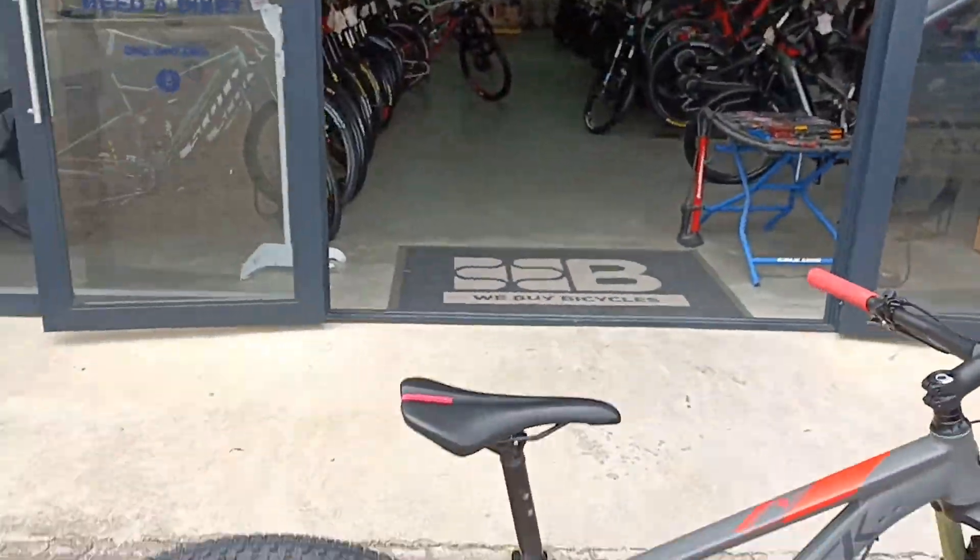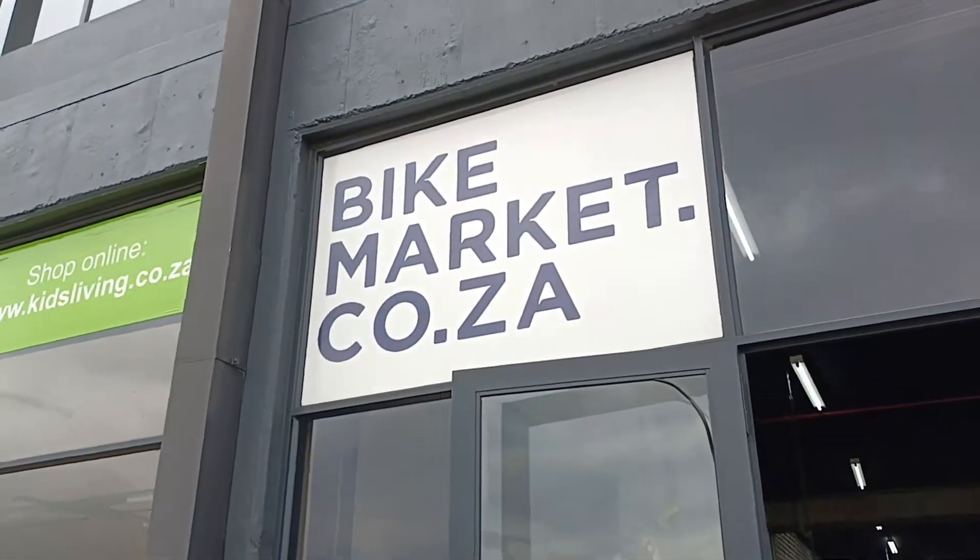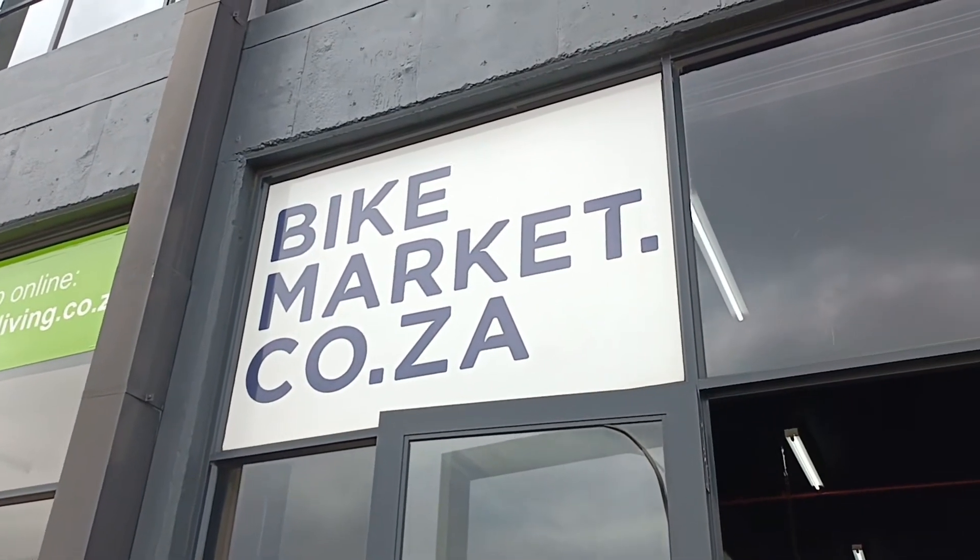The bike does come with a 3-month frame warranty and you're knocking off a whole bunch of cash from a new one. Definitely pop into store and come take this thing for a spin.